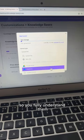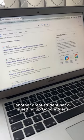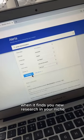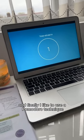Another great student hack is setting up Google Alerts — it will notify you through emails when it finds new research in your niche. And finally, I like to use the Pomodoro technique to kill procrastination.